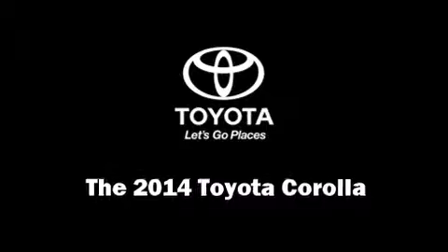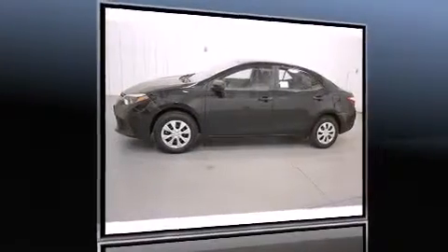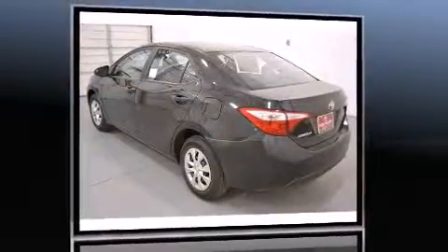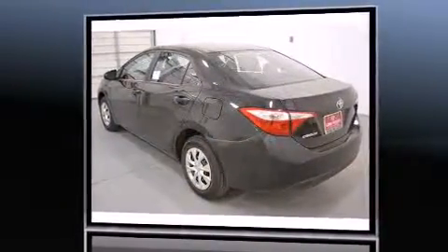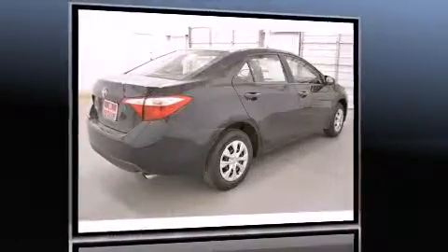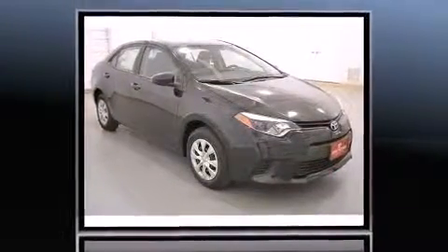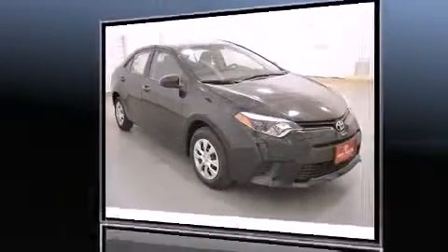The 2014 Toyota Corolla — this four-door, five-passenger sedan offers the latest in technological innovation and style. Smooth gear shifts are achieved thanks to the 1.8-liter four-cylinder engine, and for added security, dynamic stability control supplements the drivetrain.